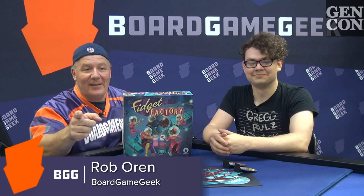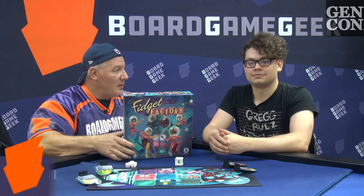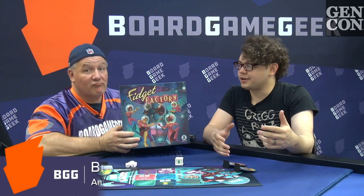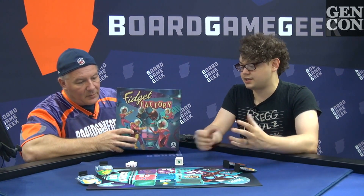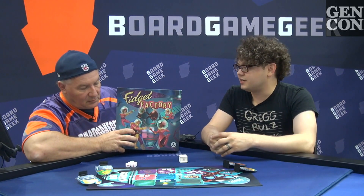Board Game Geek Gen Con 2019. I'm here with Brian Neff from Ansi Labs. So this is Fidget Factory. It is a cooperative dice rolling game where you are people in the future trying to assemble a product - in this case a Fidget Cube. Very sort of Jetsons-y, using widgets and fidgets in order to construct a device.